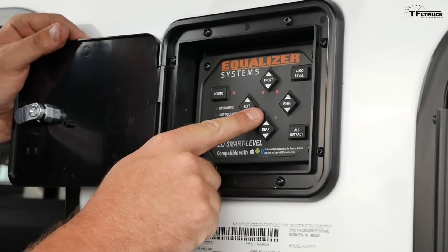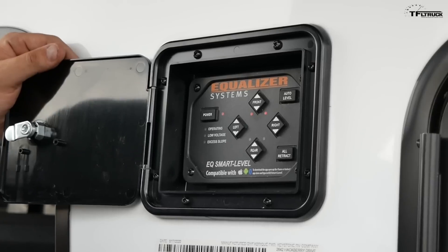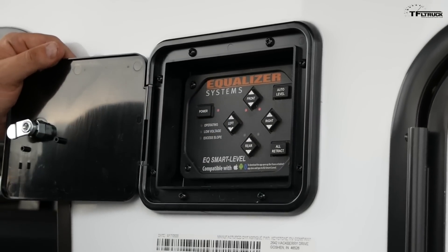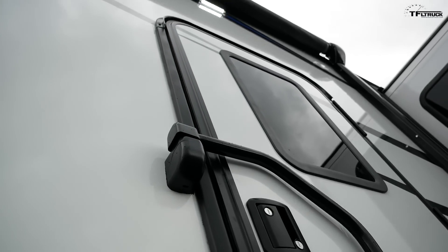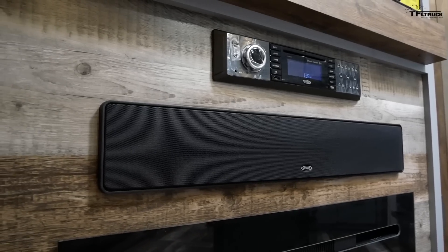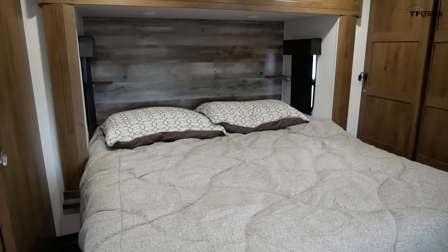Basically you can control the front, the left, right, and rear jacks — all individually — or adjust it just the way you want. There's also an auto level feature.